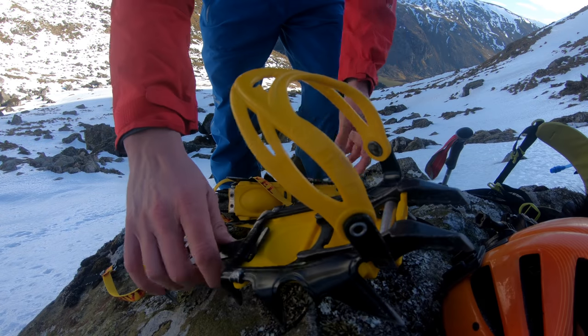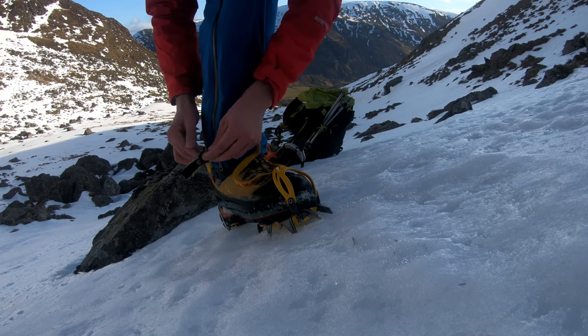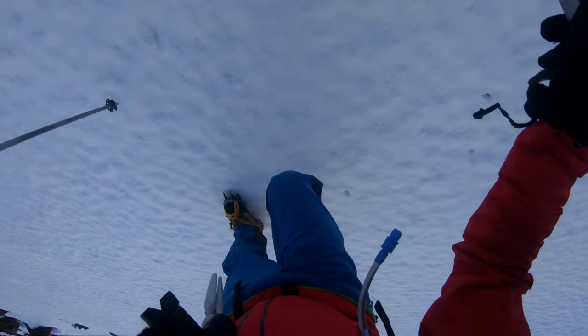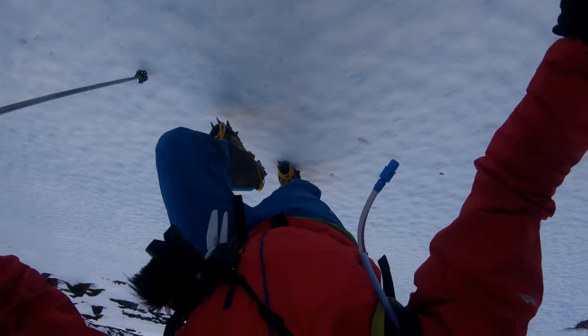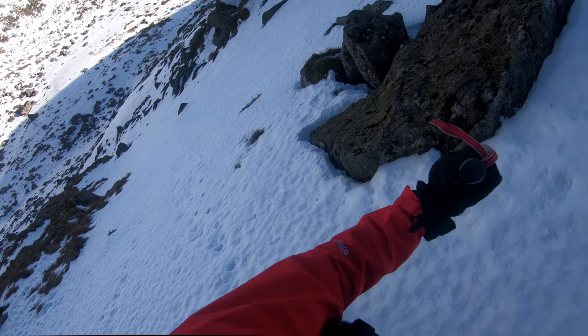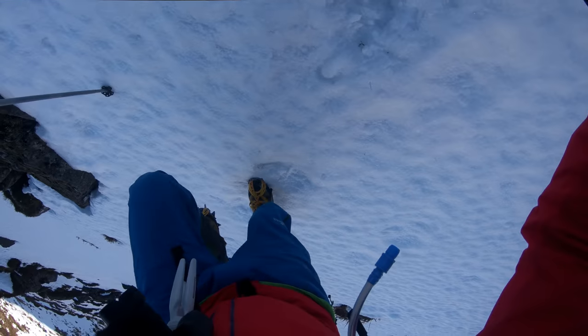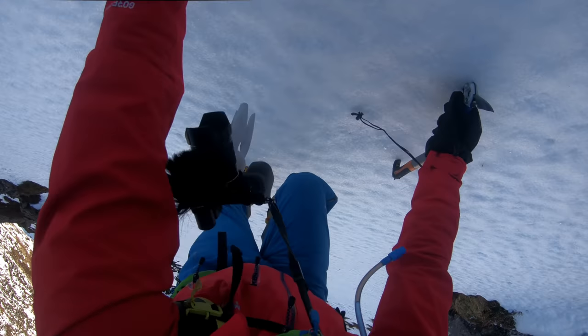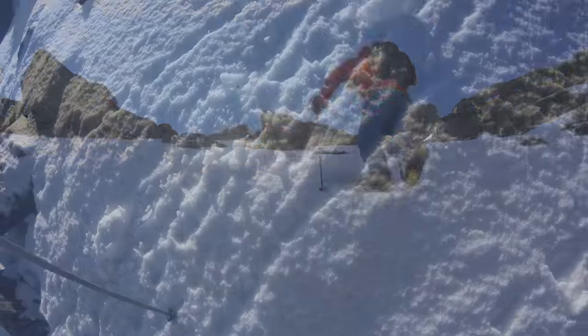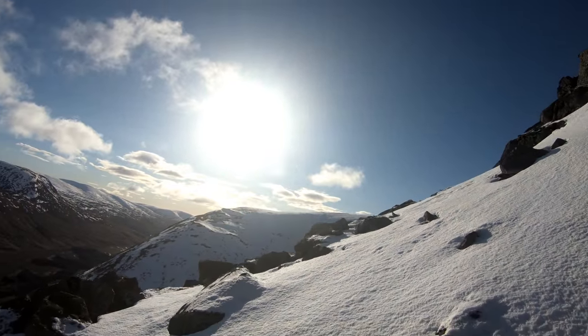So I'm going to get the crampons on and head up onto the ridge. With my crampons on, I was soon heading up the lovely bomber snow towards the ridge line between the two Corries. There's nobody else here — fabulous. The snow was great and I soon found myself back in the sun with a view down Glen Clover. Fantastic, I was really looking forward to this.